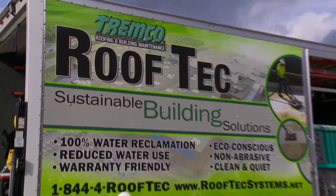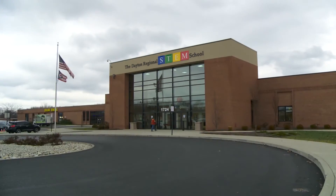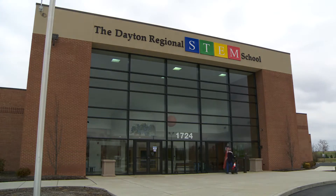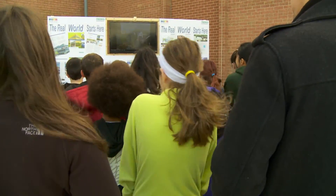When Tremco Roofing, the nation's number one roofing innovator, meets a cutting-edge school that focuses on science, technology, engineering, and math, that's Synergy. It happened on a sunny, blustery day at the Dayton Regional STEM School in Ohio, that sits not far from where the Wright brothers invented the airplane.